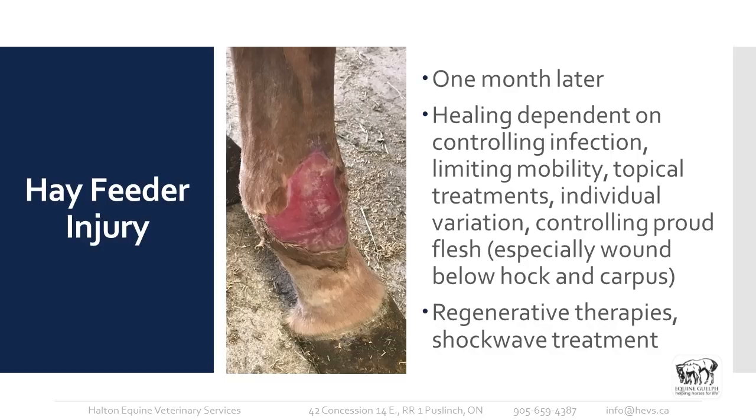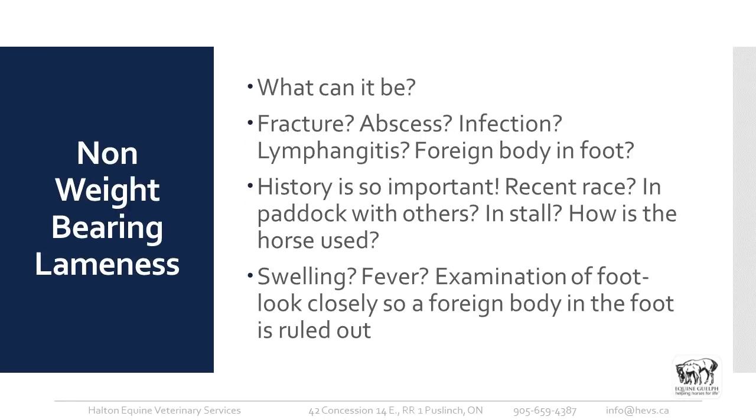Controlling proud flesh is especially important for wounds below the hock and carpus. We used regenerative therapy in this case, but shockwave treatment is another form of regenerative treatment because it actually stimulates stem cells locally to heal tissue. Dr. Juth Kunig from the Ontario Veterinary College has done research on healing skin wounds using shockwave treatment.